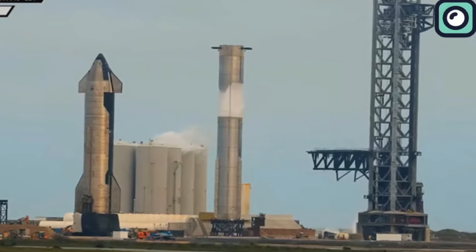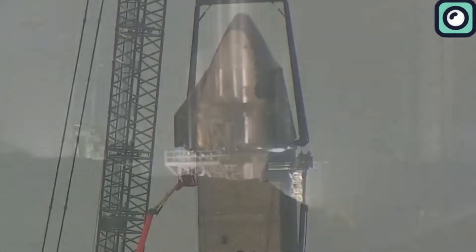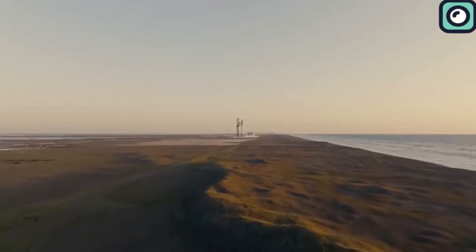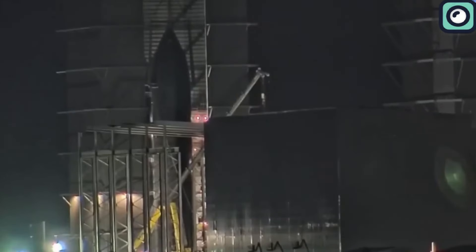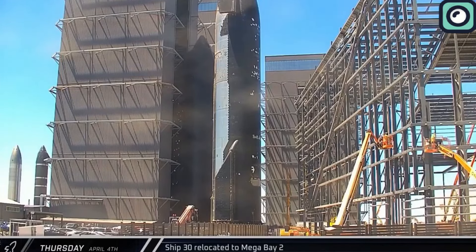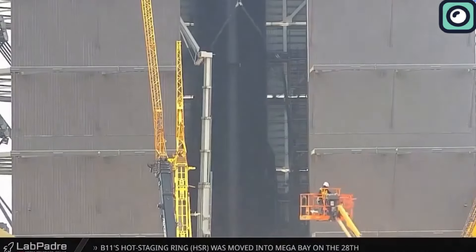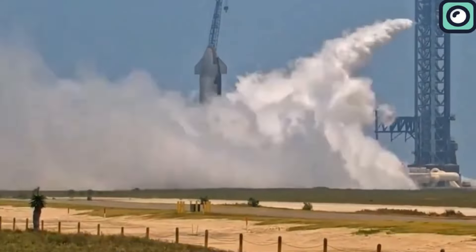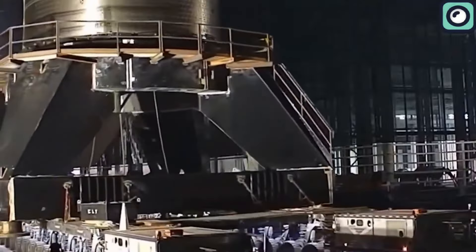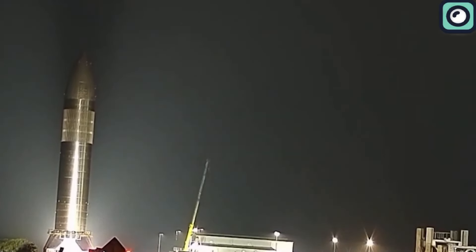Musk has publicly criticized the FAA, claiming the agency's slow regulatory processes stifle innovation. Musk even went as far as suggesting that government bureaucracy is moving slower than it takes to build rockets. This is not the first time the FAA and SpaceX have clashed. During Starship's first launch in 2023, SpaceX waited months after the rocket was fully ready, only for the FAA to delay approval due to environmental concerns. Musk expressed his frustration, stating that regulatory hurdles were a significant barrier to the progress of the Starship program.